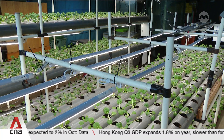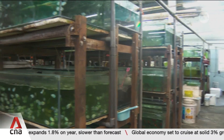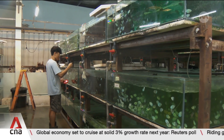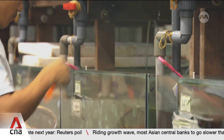But it's always an uphill battle for land use, especially in land-scarce Singapore. The National Parks Board says only 1% of the nation's land is set aside for agricultural purposes. The Singapore Aquarium Fish Exporters Association says there is a pressing need for space.